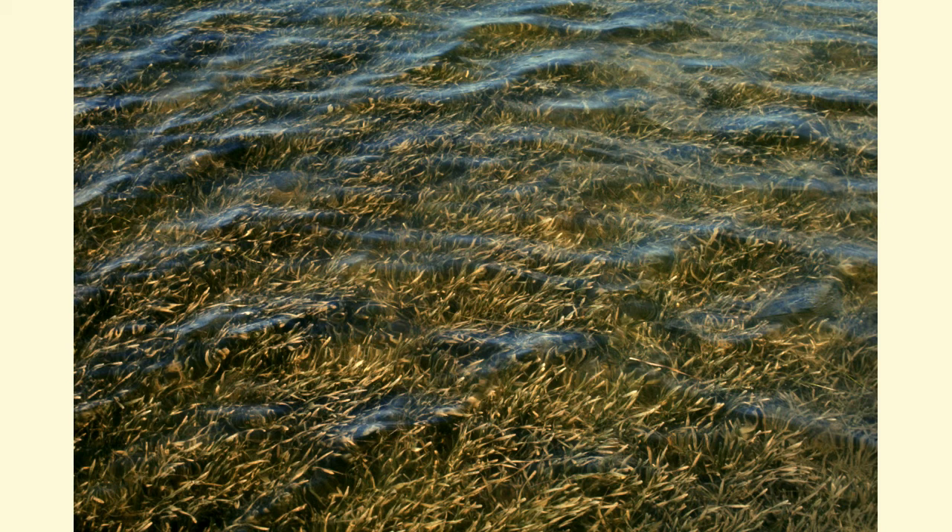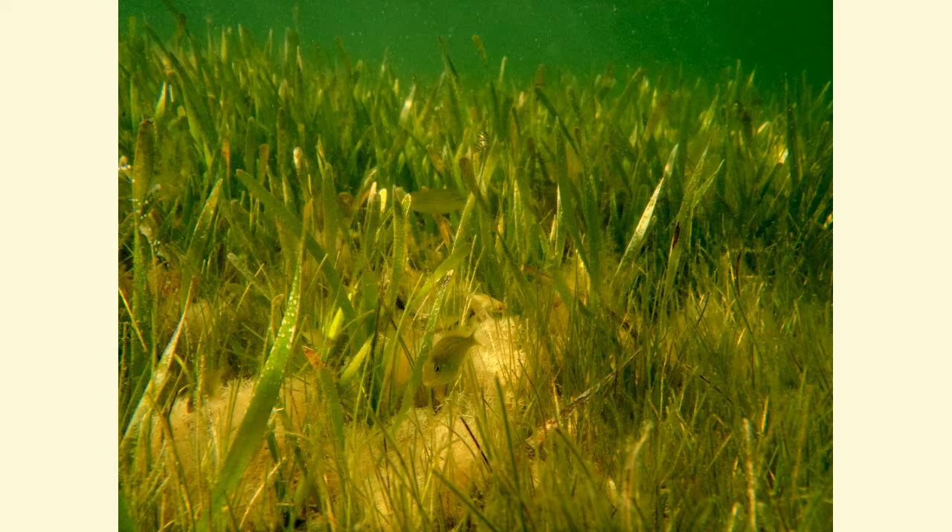As they grow, they begin feeding on benthic invertebrates and tiny shrimp. Then, as they get larger, they turn to larger sized shrimp and small fish. When they get large, they feed almost exclusively on other fish.